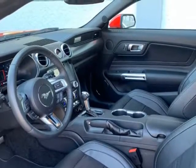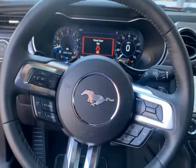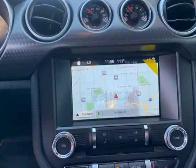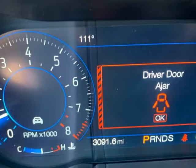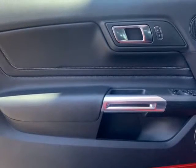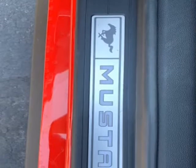10-speed transmission, navigation with touchscreen and voice activation, performance rear wing, LED headlamps, quad-tip dual exhaust, LCD digital instrument cluster, ambient lighting, reverse view camera and rear parking sensors.